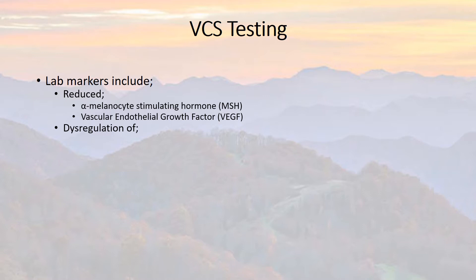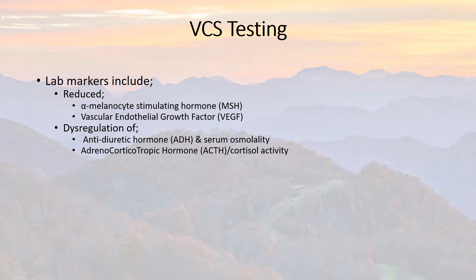Dysregulation is a key issue. Typically, as osmolality goes up, the ADH — antidiuretic hormone — will also go up. Osmolality has to do with the amount of salts in your bloodstream. So if your blood becomes too concentrated with salts, you'd want the antidiuretic hormone, which causes water retention, to rise and dilute those salts back to normal levels. Dysregulation means one may be going up while the other is going down — not a good thing.